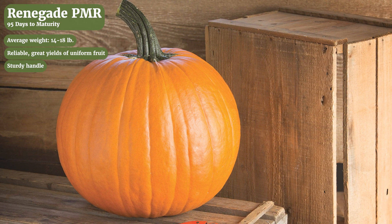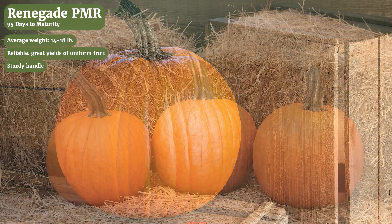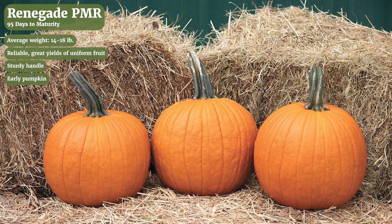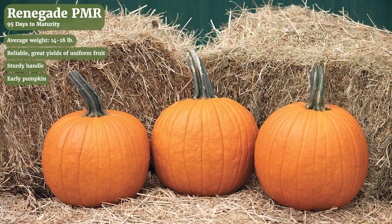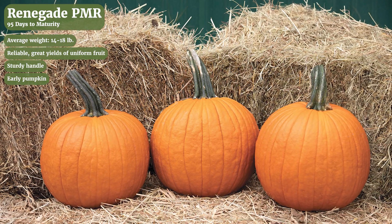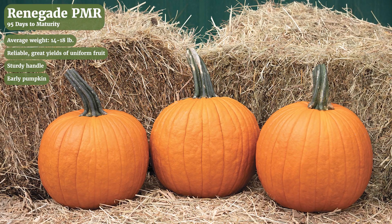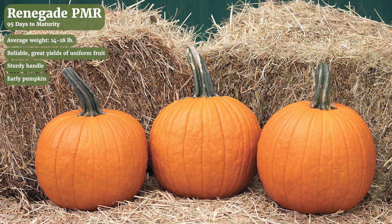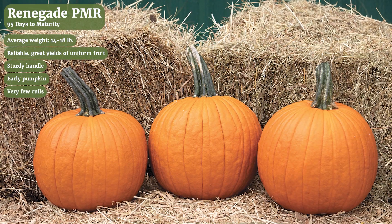The handles are long enough to grab a hold of but short enough to fit nicely in the bin. It's also on the early side — about 95 days relative maturity — so you'll generally get these ripe in time for your peak market season. It's become one of our top sellers. This is an essential size class and Renegade is a really nice producer in that class. We get very few culls with Renegade.